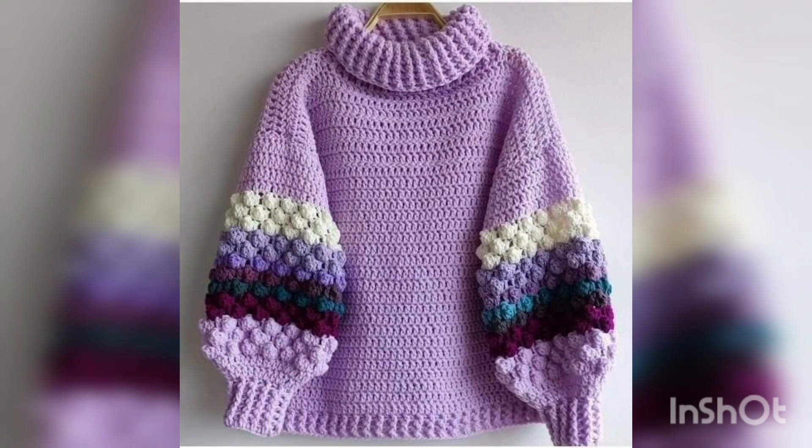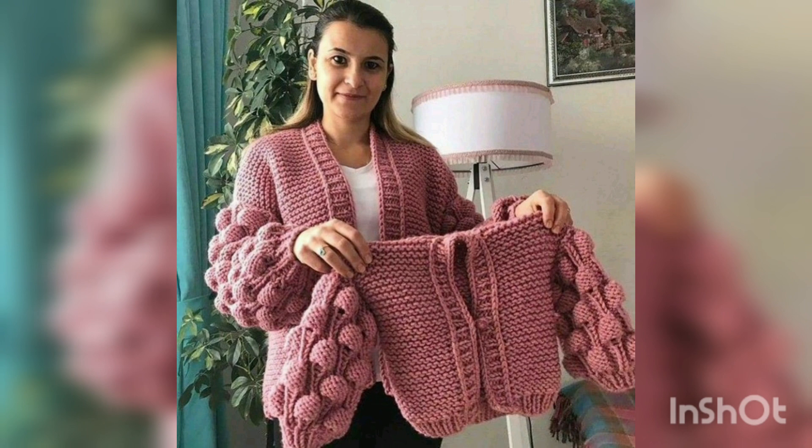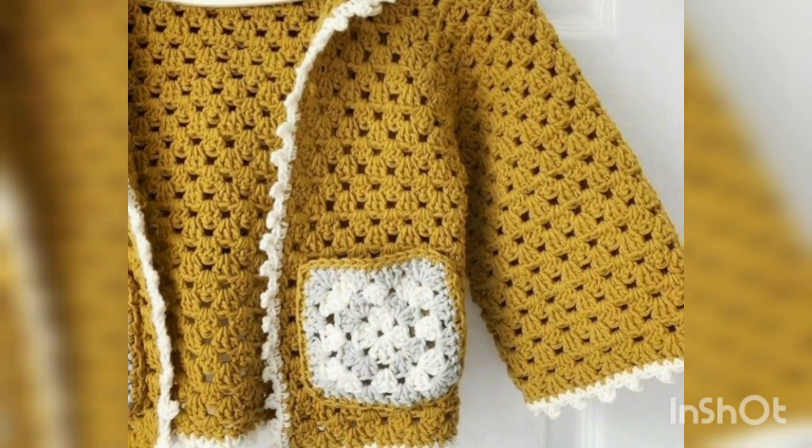Assalamu Alaikum to all my dear friends, welcome back to my channel Fatima's Crochet. Welcome back to my another new video. I hope you all are fine. Alhamdulillah, I'm also fine. As you all have already seen the title of this video, you know what's going on your screen.